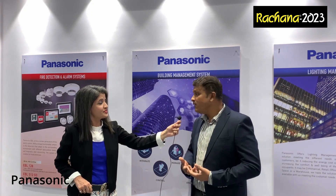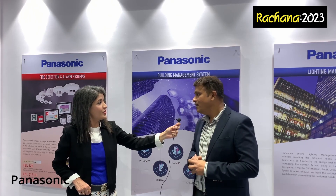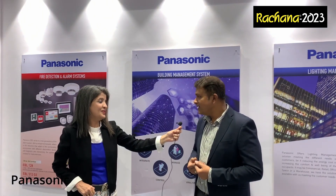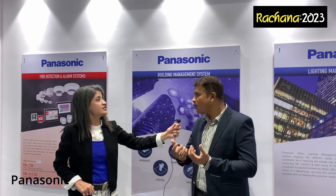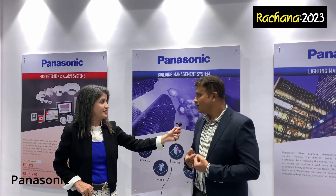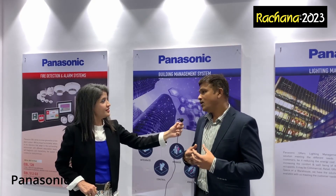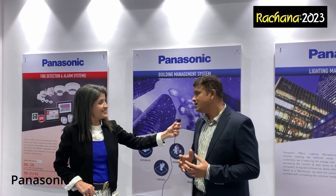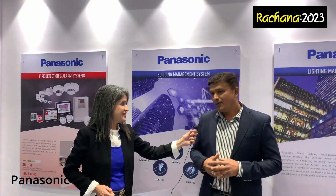You can analyze where the wastage is and how you can plug in the energy wastage. Bottom line is energy saving. We have different gadgets to take all the feedback and get all the data, because data is very important. We can provide that level of solution for healthcare, hospitality, education, or commercial offices — Panasonic can provide end-to-end solutions.